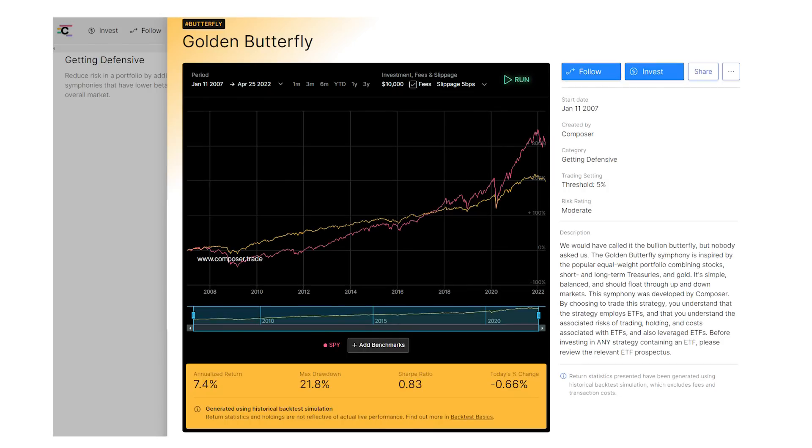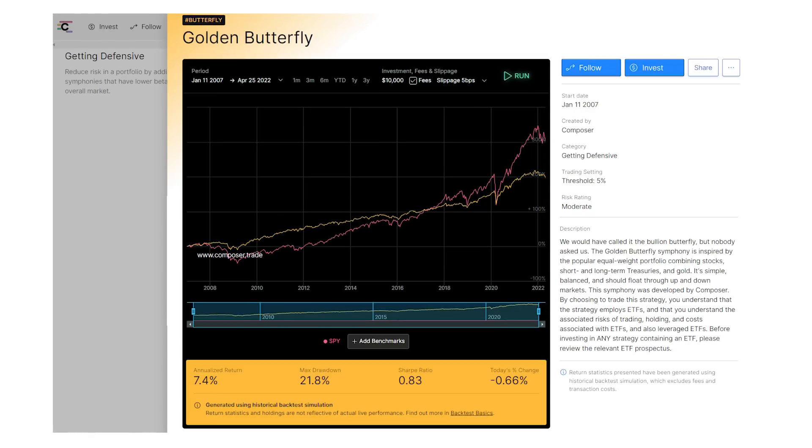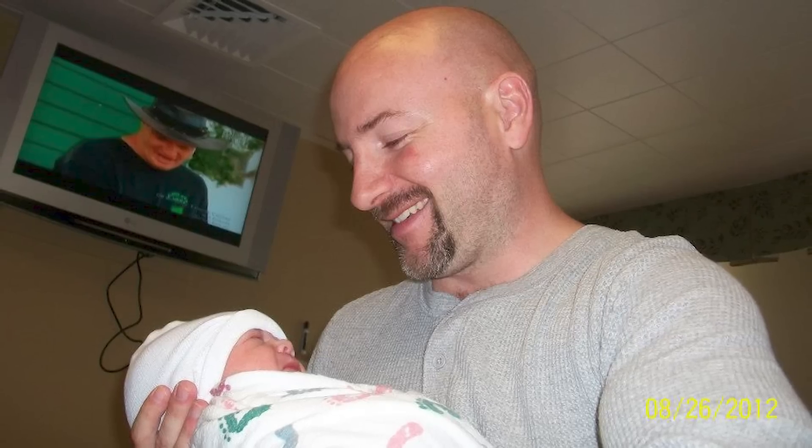This next strategy is called the Golden Butterfly. I didn't name it, but the name I'd probably use wouldn't get past the YouTube censors — I guess that's just the old marine in me. From the chart, this one is even less volatile than the last, falling at most 21.8% over the period from 2007 to current. Just imagine if while the rest of the market was having a conniption fit when the S&P 500 fell 55% in 2008, your portfolio fell less than 22%.